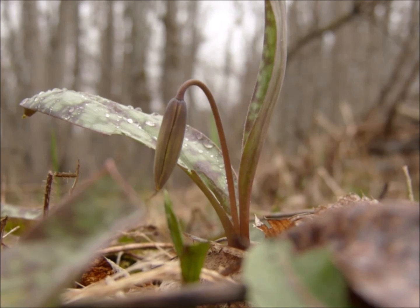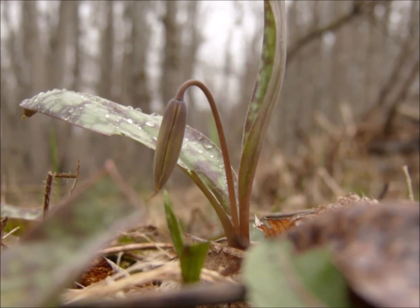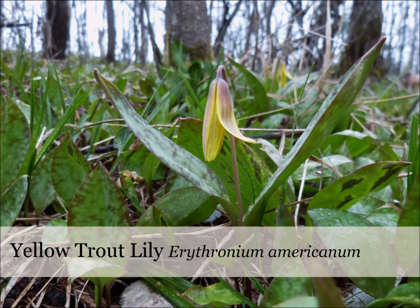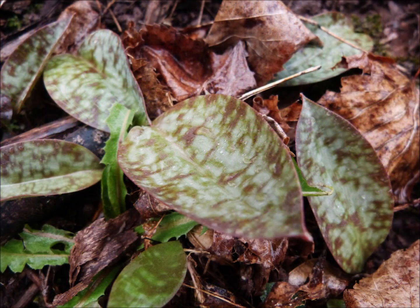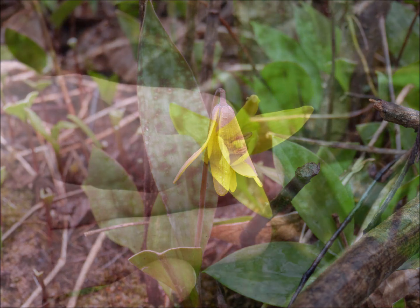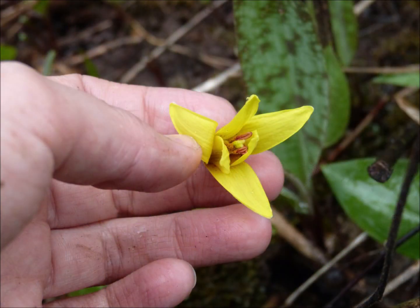These lilies are beautiful all around. They are called trout lily by some because the mottled leaves are thought to resemble the fish. Others may prefer to call them dog-tooth violet, which makes little sense, except that the bulb is in the shape of a canine tooth. They are bright yellow in bloom, and wearing a sturdy pair of pants will allow you to crouch low to the ground to really appreciate the drooping flower, which begins in late April.